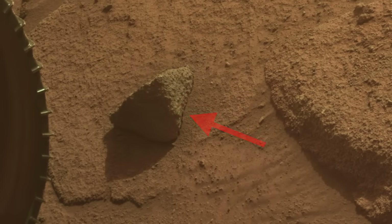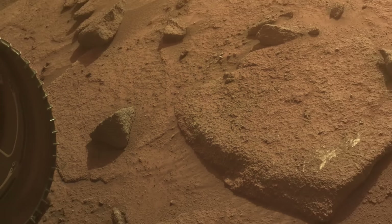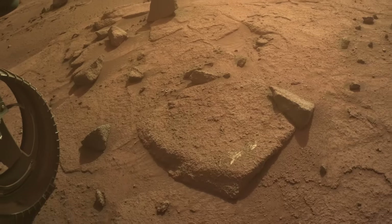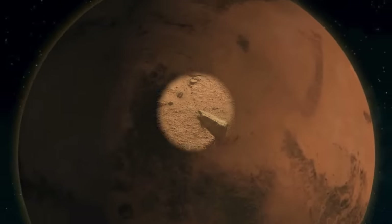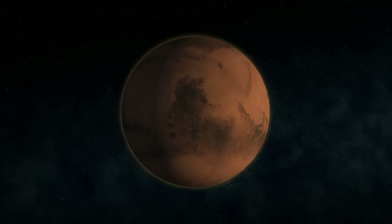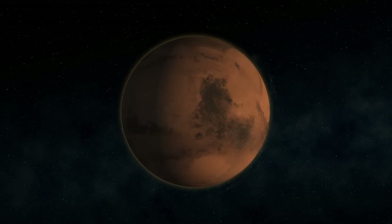It's a bit surprising, or maybe eerie, that this big rover managed such a delicate dance on these rocks. But maybe this shows the otherworldly effect of a world with only 38% of Earth's gravity.